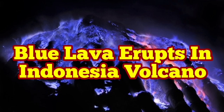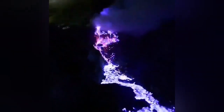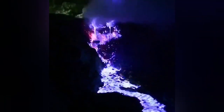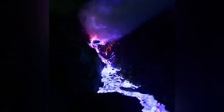Yes, you have read it correctly — blue lava erupts in an Indonesian volcano. This volcano actually erupts lava which is rich in sulfur. The sulfur, when heated, burns at a lower temperature than most other material, and the flame color when it burns is blue.